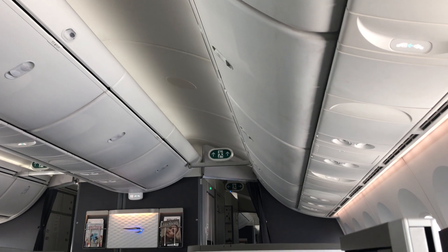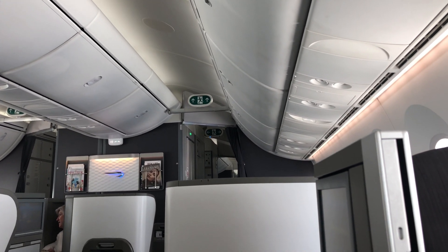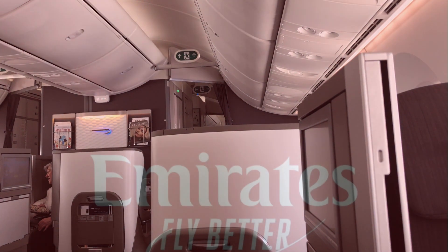The overhead bin is very large and deep, and best of all, it's shared only between the two seats under it.